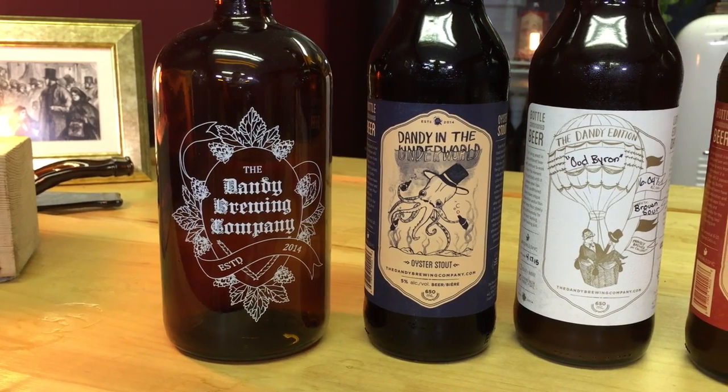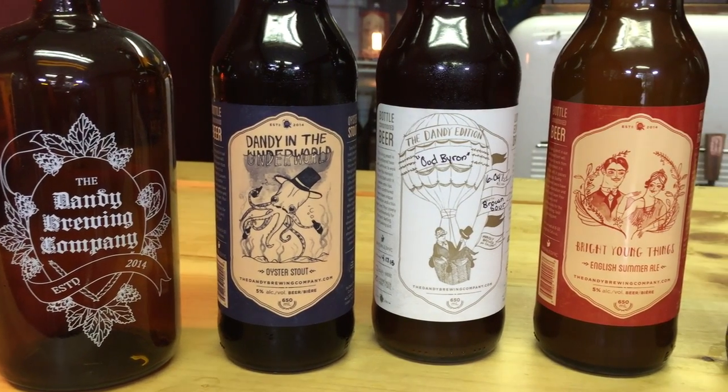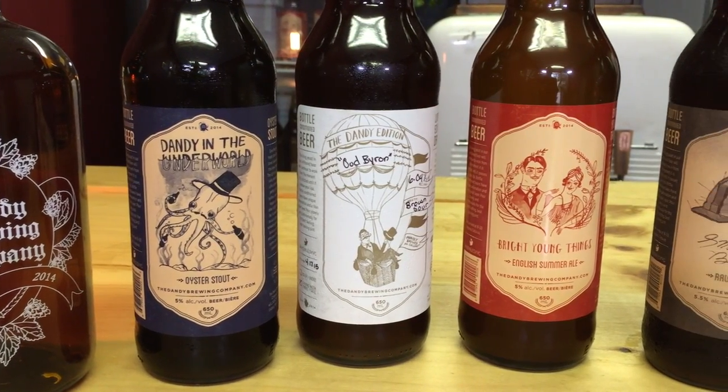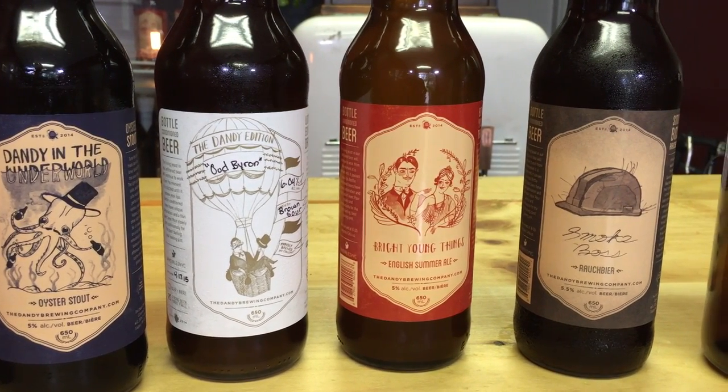So we're a nano brewery in Calgary, which means we have a very limited production volume. Most microbreweries that you'll hear about in the big craft beer boom will do about twice as much as we can do in a month in one day. So we really focus on small batches of really hands-on production beer, so it really takes craft beer to the next level. We're in Calgary and loving being in the city.